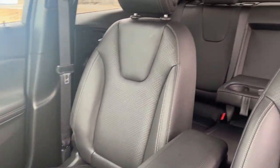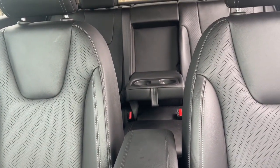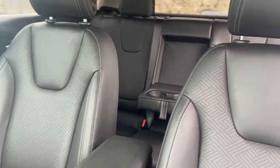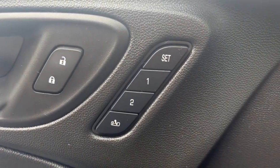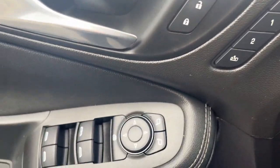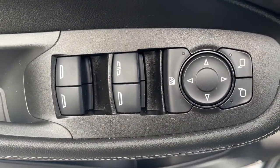These are just some of the great options this vehicle comes with: keyless entry, power liftgate, fog lamps, satellite radio, lane keeping assist, power passenger seat, heated mirrors, remote engine start, keyless start, backup camera.